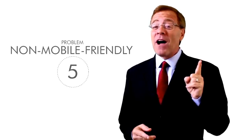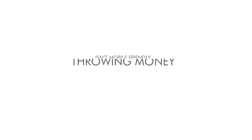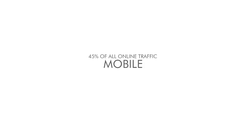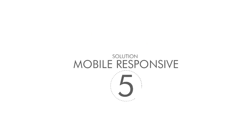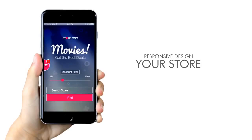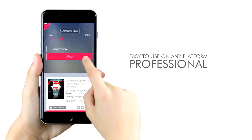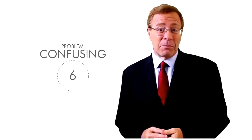Problem number five: not mobile friendly. Running an Amazon store that isn't mobile friendly is like throwing money down the drain. Did you know that 45% of all online traffic was viewed on a mobile device last year, and that number is only growing? Many Amazon stores fail to optimize for mobile and lose a huge percentage of potential customers. Stream Store solution five: we are mobile responsive. Stream Store technology is mobile and thumb friendly, with a responsive design that's beautiful and professional on any platform.